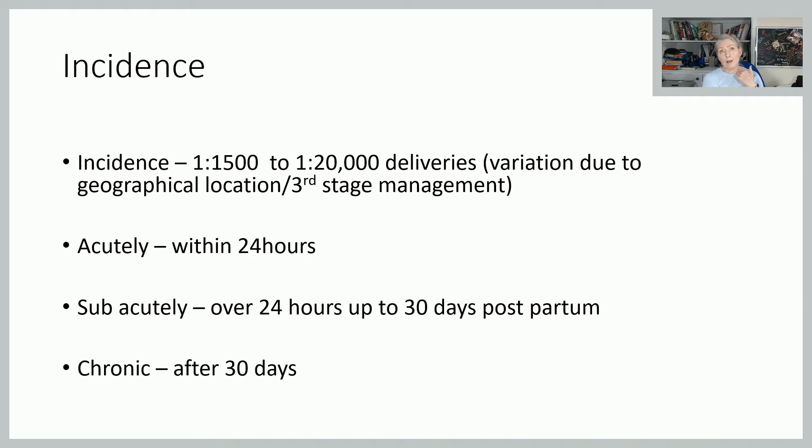In terms of incidence, there's quite a wide variation and a lot of this really is down to geographical location and the different types of third stage management. You get different types of inversion — it can most commonly happen acutely, within the first 24 hours, and most commonly at birth. In 30-plus years, I've never seen any that occurred sub-acutely or chronically, and certainly the chronic ones would be outside of our remit as a midwife anyway.